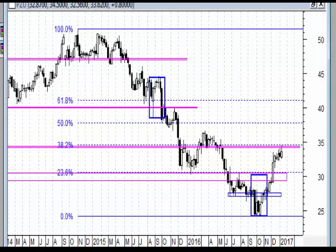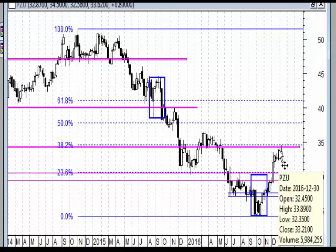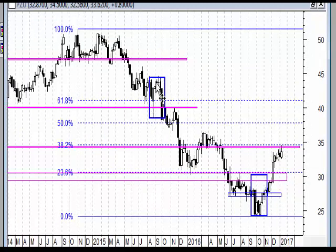Pamiętajmy, że po drodze ten cały ruch wzrostowy zdołał wybić już overbalance - czyli wybić największą korektę, jaka miała miejsce w tym całym trendzie spadkowym od 2014 roku. To jest pierwszy taki poważniejszy sygnał. Rynek powinien próbować przetestować poziomy tych szczytów, ale oczywiście może też już zawrócić.